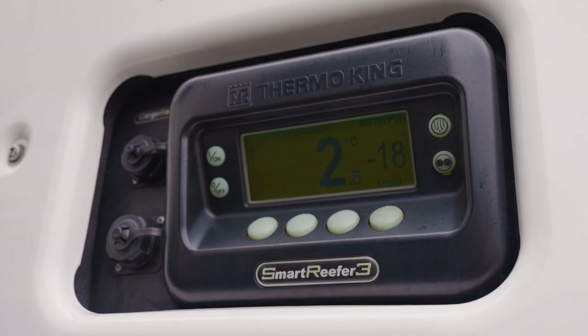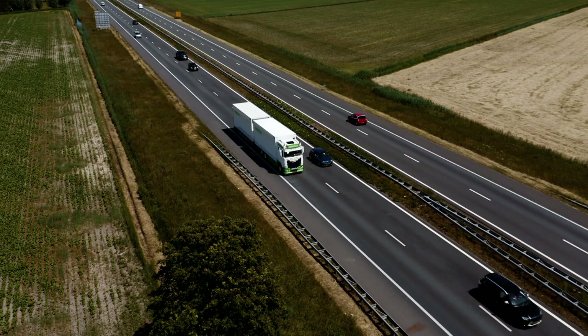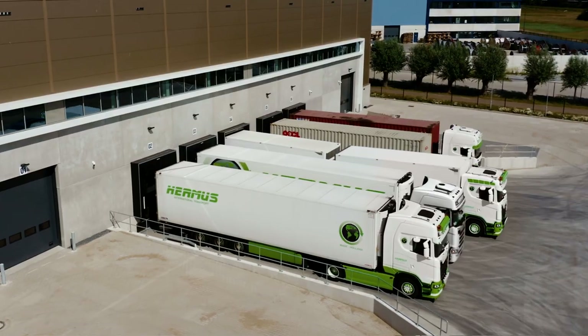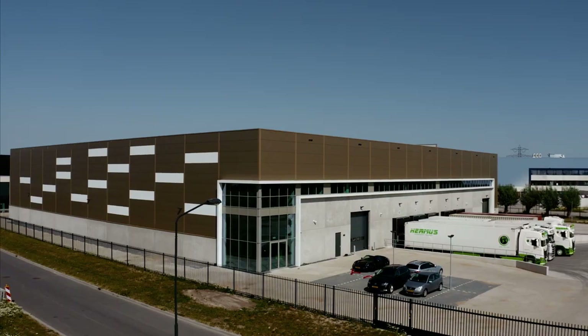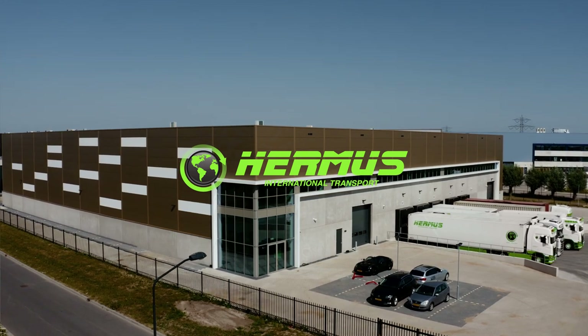Hermes truckers hit the road with fully Euro 6 eco-standard compliant trucks, cutting CO2 emissions for clean conscience cooled transport. Hermes International — your go-to partner for general haulage transport. Join us on our journey across Europe and beyond.